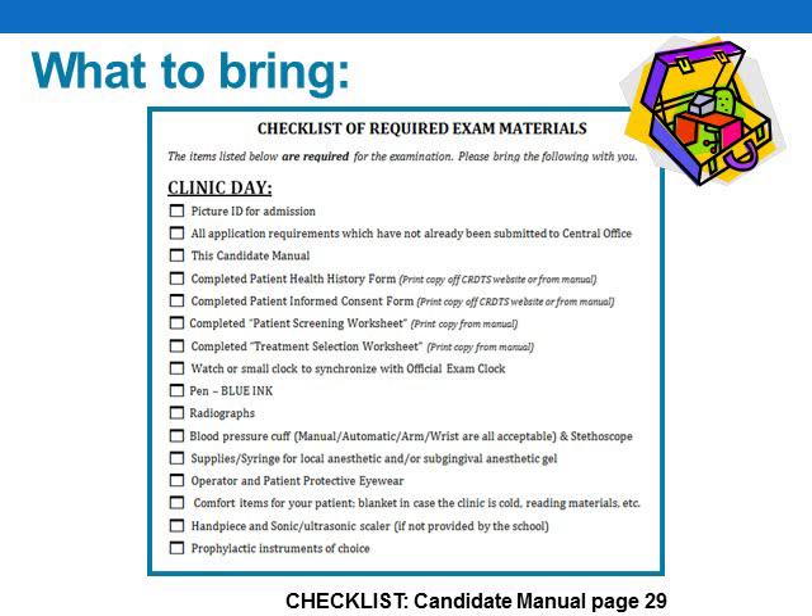On page 29 of your candidate manual, you'll find a checklist of items you'll need to bring with you on the day of your exam. Because of the requirement for anonymity, please don't bring anything with your school logo or name on it, including your radiographic mounts. Also, please remember to have your patient complete their health history and treatment consent forms before the day of the exam. Bring these completed forms with you, and if you need additional copies, you can make copies from the back of your candidate manual.